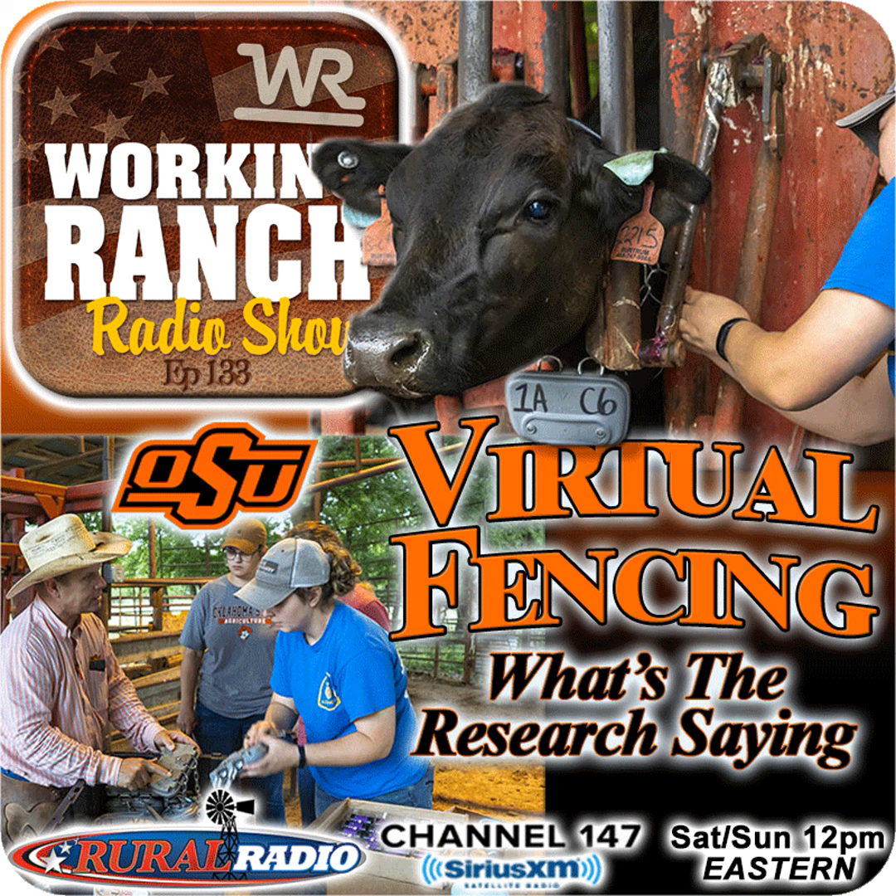For more information on the research, Ryan deferred to Laura, who said they're active on Facebook, Twitter, and Instagram at Oklahoma Lands, where they share updates on the virtual fence project. Justin thanked all three guests — Ryan Reuters, Laura Goodman, and Elena Gerhart — for joining and answering questions that give ranchers a feel for where this technology stands and where it's headed. The research clearly points toward a future where virtual fencing could be widely used across the ranching industry. Don Day joins next for the long-term weather outlook.